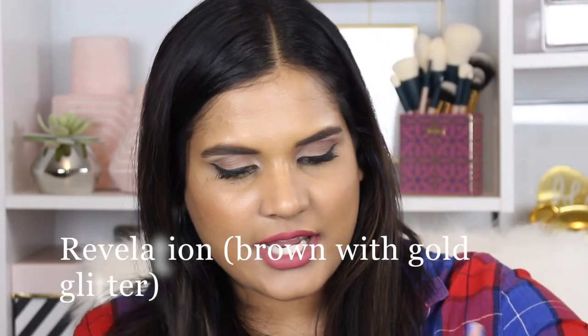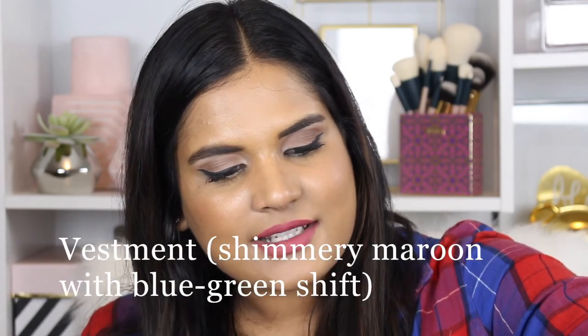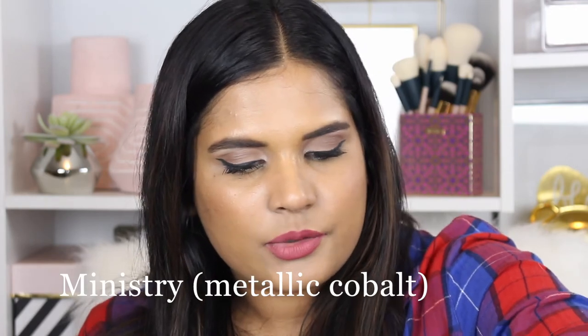I've got one more finger to swatch on. Revelations — that's a book in the Bible — is a matte brown with a lot of gold shimmer in it, and it looks like the shimmer might fall off so you'd be left with just the base shade. Then there's a beautiful teal color, but honestly it feels like the teal that's in every Too Faced holiday palette, so nothing unique there. Then a beautiful peacock blue called Ministry — very flaky though, not very smooth.